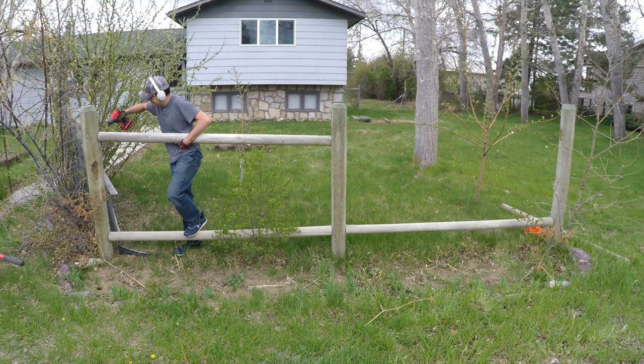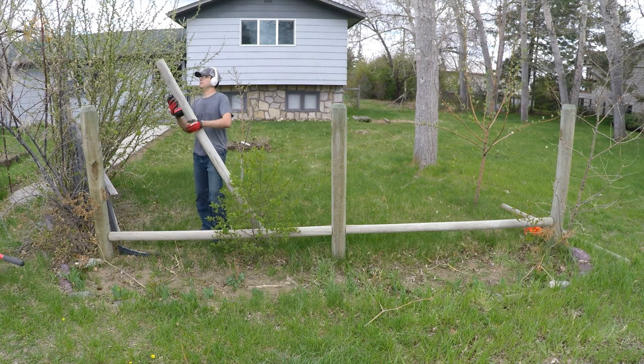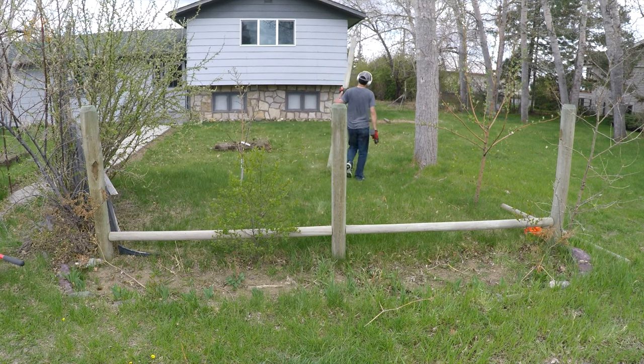The previous owners used this portion for additional parking because apparently 10,000 people lived here or something. But we're going to give this land back to the earth and let it heal. All this old fencing that I'm taking out of the ground I'm going to give to a friend so it will be recycled, but this is not the type of fencing I'm going to be using for the house.